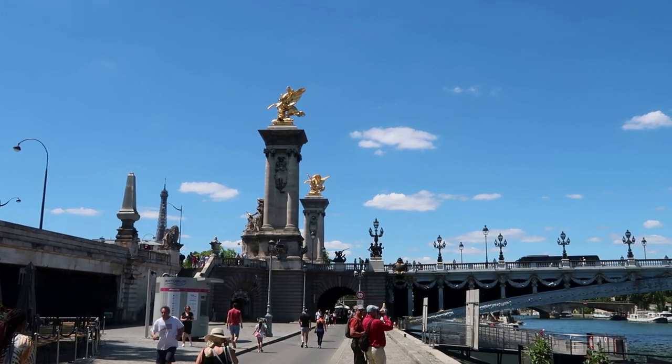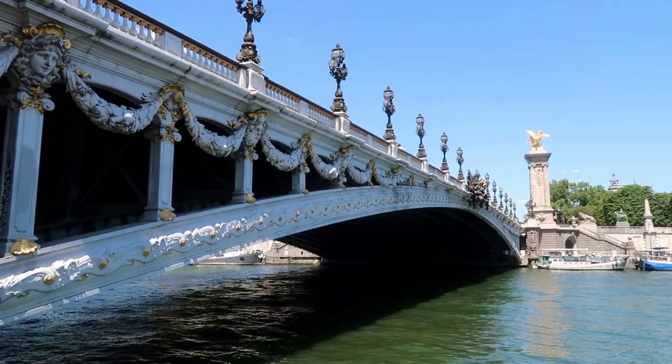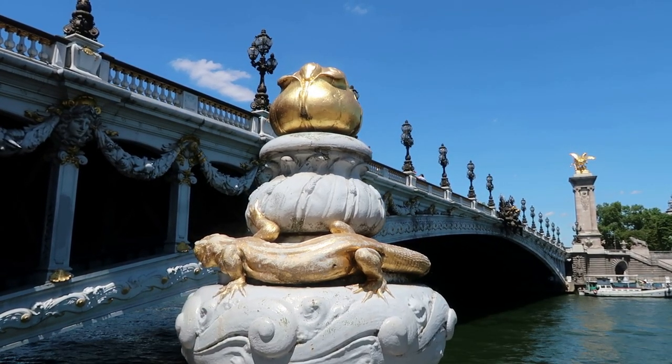This is the magnificent Pont Alexandre III, an incredible highly decorated Beaux-Arts bridge. I like this gilded lizard — that's a neat little detail.